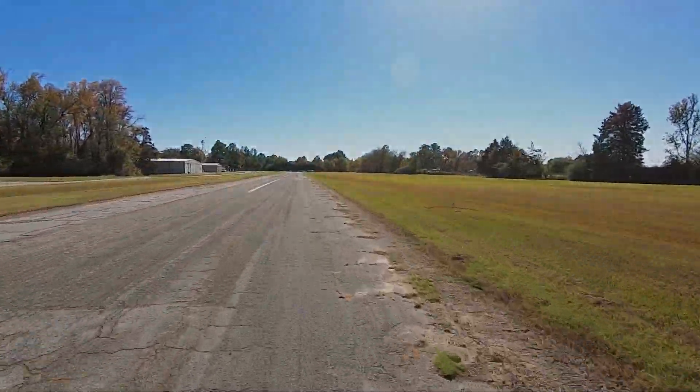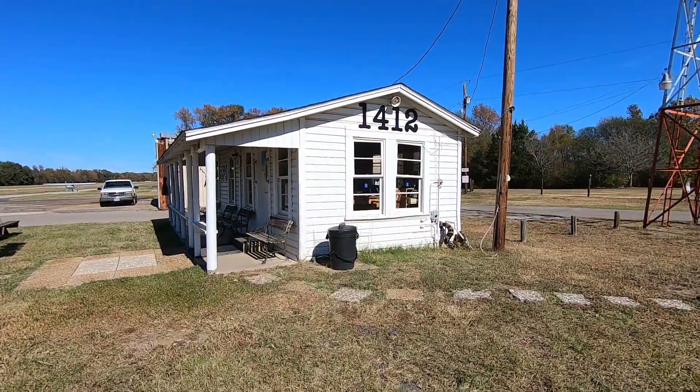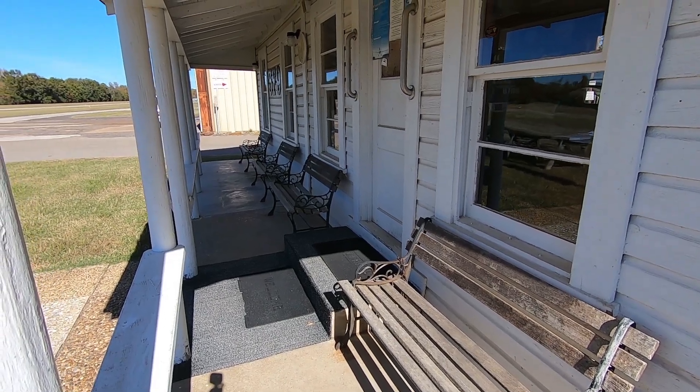There are several flight instructors who are based at the airport. The airport is also home to the Royal Flying Circus Aviation Museum, which is open to the public and frequently offers presentations on the history of the airport.